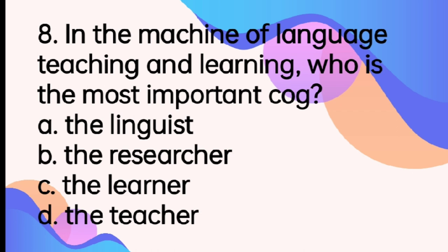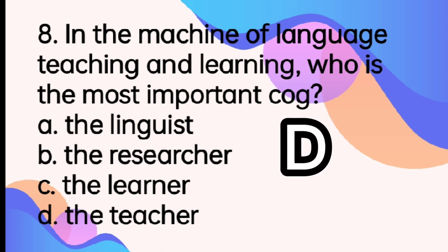In the machine of language teaching and learning, who is the most important cog? The answer is letter B, the language teacher. A cog is a tooth on the rim of a wheel. So, the language teacher is considered the most important cog in the machine of language teaching and learning.